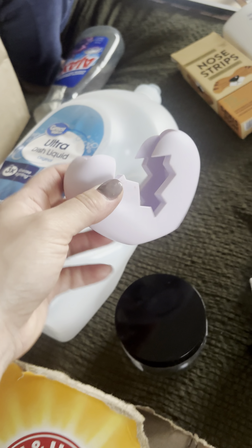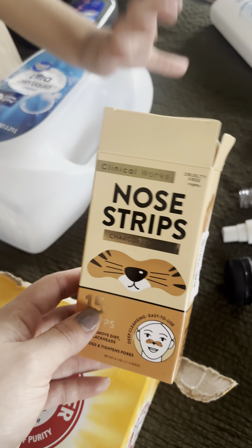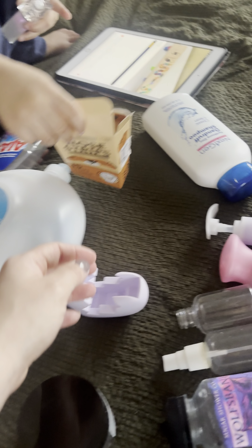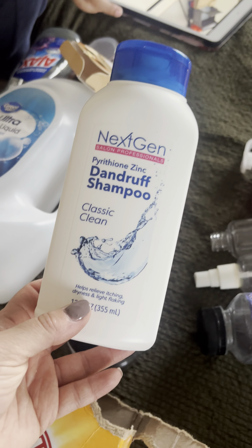I got the Ariana Grande 2.0 perfume at Walgreens — it was a Walgreens exclusive, really good, really nice. I got these nose strips from TJ Maxx for $4.99 and you get 15 of them — really good, really nice, 10 out of 10. I always get my nose strips from Marshall's and TJ Maxx.